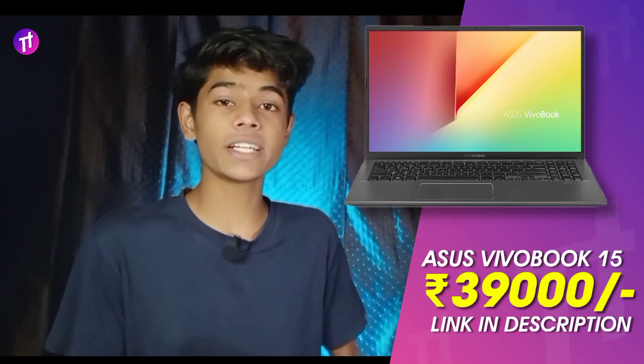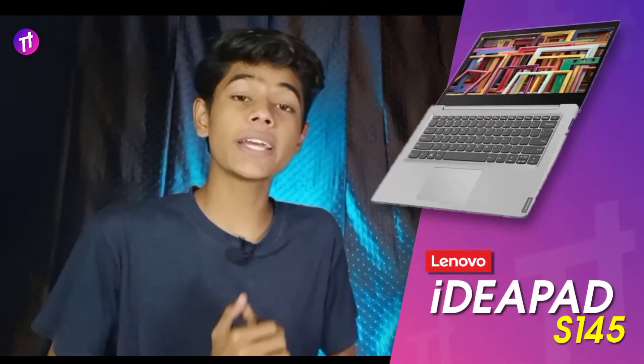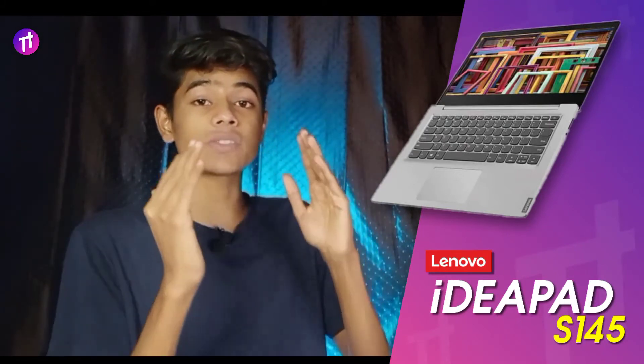When you have a ₹40,000 budget and want a premium segment laptop, Lenovo is actually one of the first preferences because Lenovo offers great value for money in terms of specifications. The next laptop on our list is the Lenovo IdeaPad S145.